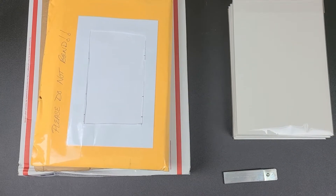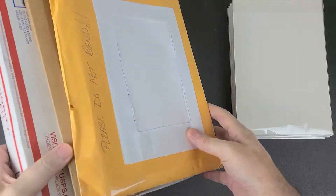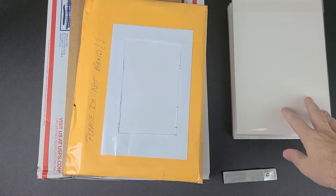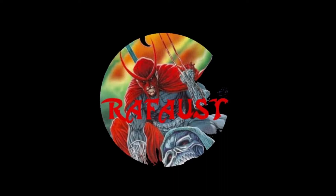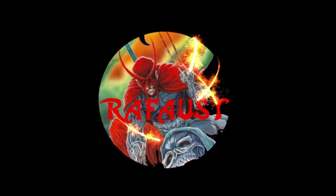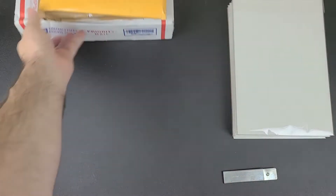Hey YouTube, this is Rafalst. Today we have an unboxing — three boxes from eBay and some LCS pickups I made last weekend. Let me get started. I'll go ahead and show the LCS pickups first since they're already out of boxes.